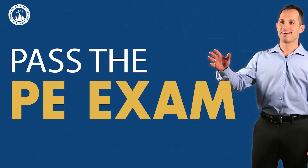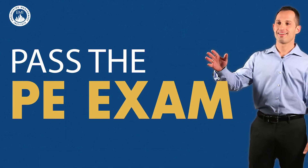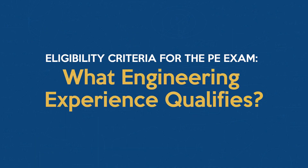One question that I get all the time from engineers — and I continue to get emails on this topic — is: how do I know if the experience I'm getting will qualify for the PE exam? When you fill out your application and submit it, will it pass? Will you be able to sit for the Principles and Practice of Engineering exam? I want to talk through that and help you with that challenge, so that when you submit your application it doesn't get denied.